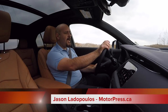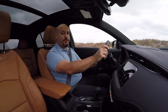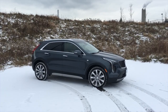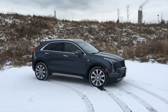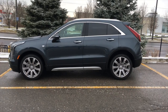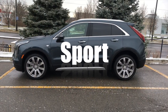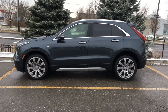The world can't seem to have enough crossovers, so Cadillac introduced a new baby one. This is the brand new XT4, and prices start at just under $35,000 Canadian dollars. Does that sound too good to be true? Let's find out. You can pick between three trim levels: Luxury, Premium Luxury, and Sport. If you get the base Luxury, you can have it with front-wheel drive, and that's where the base price comes from.